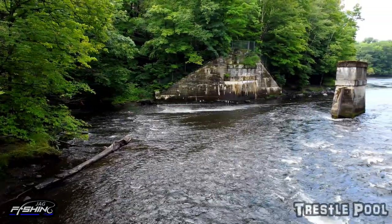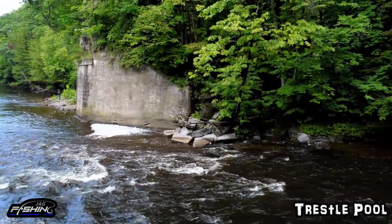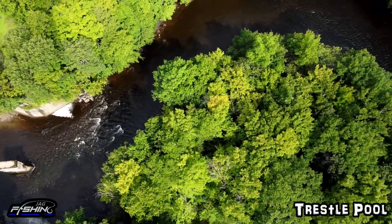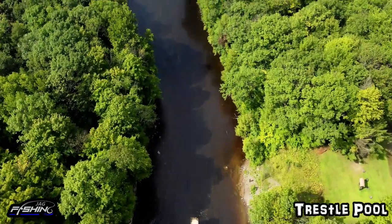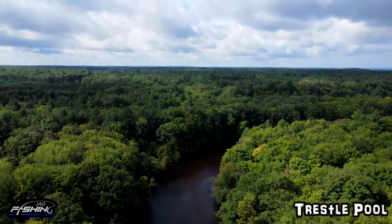Last but not least, spot number four is the world-famous trestle pool. The trestle pool is definitely one of the most popular spots on the river. It's a good-sized pool and it holds big numbers of fish. You want to fish the south side of the pillars. It's a great spot for kings, and many people will tell you it is the best place for steelhead on the entire river. You get a lot of Chinook salmon — a.k.a. king — a lot of coho, and tremendous numbers of steelhead. The fish will hold there up until they hit the rapids, and it just congregates a lot of fish.